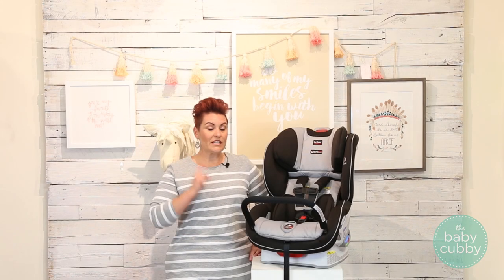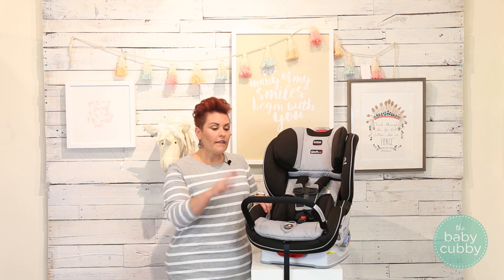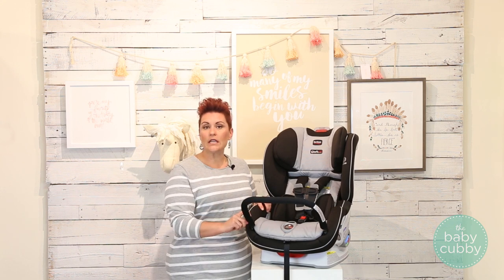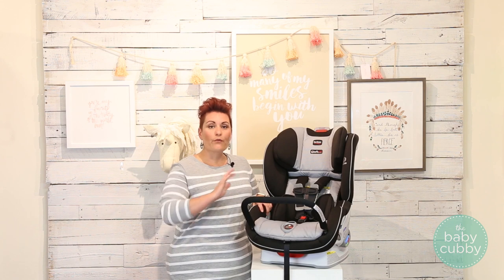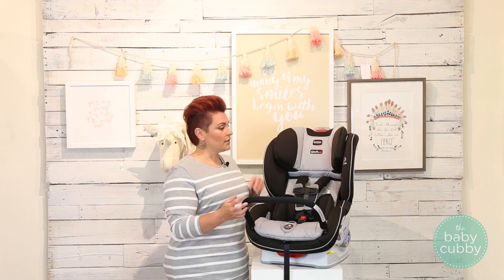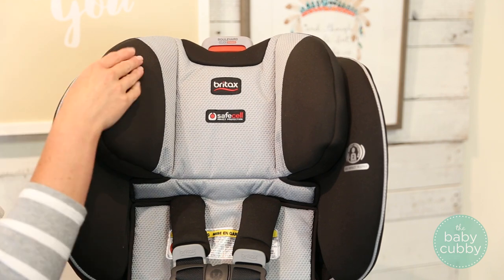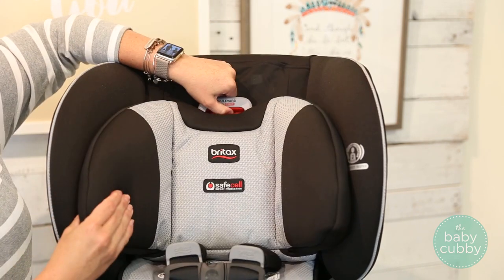The impact-absorbing cushions right here on the harness are going to absorb and disperse that energy in the event of an accident. Some additional safety features include the optional anti-rebound bar, sold separately — this is for rear-facing and reduces the amount of rebound in the event of a car accident. They also have two layers of protection: here in the frame and also integrated in the headrest right here. This does vary depending on the model of car seat you get.